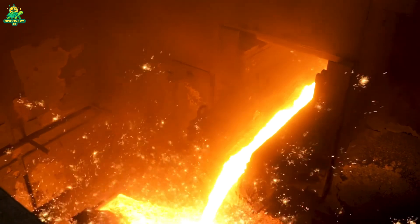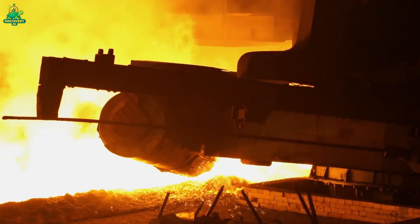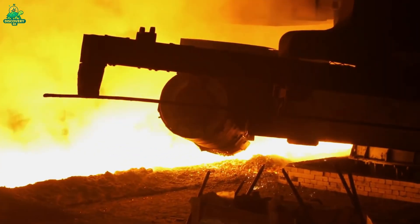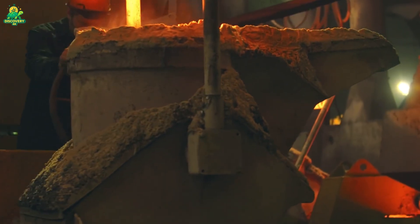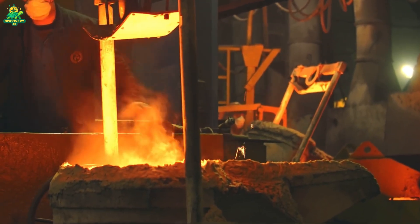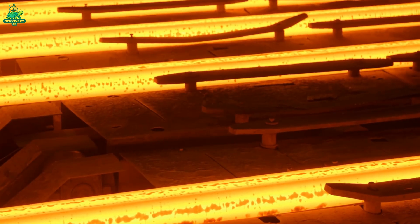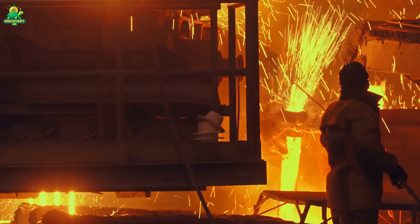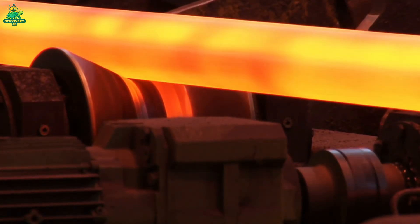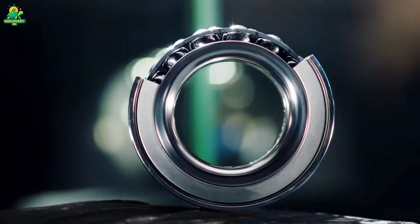Once glowing red, the billets are cut into smaller slugs the perfect size for bearing rings. These slugs are then forged using hydraulic presses that exert tons of pressure, shaping them into rough rings. This forging process aligns the internal grain structure of the metal, giving it superior strength and durability — because bearings must endure constant rotation, friction, and extreme load.